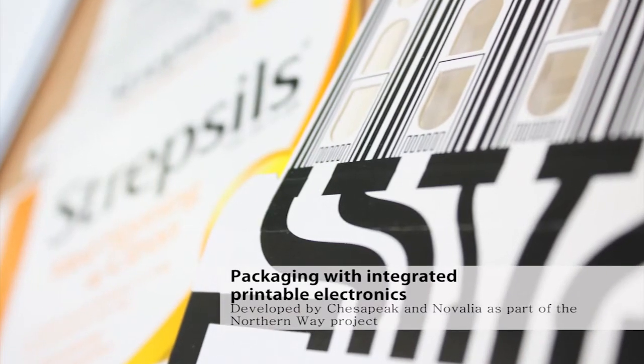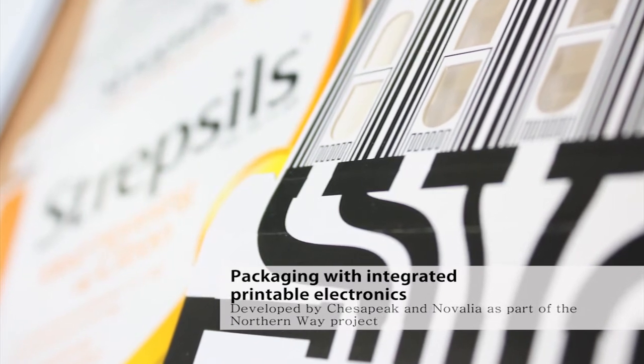In the paper packaging area, there's likely to be smart packaging where we have electronics actually on the packaging, which allows you to have moving adverts, colourful pictures, and things like that. If there's a barrier layer on top of that and water ingress gets into it, then it's going to ruin the electronics and cause problems.